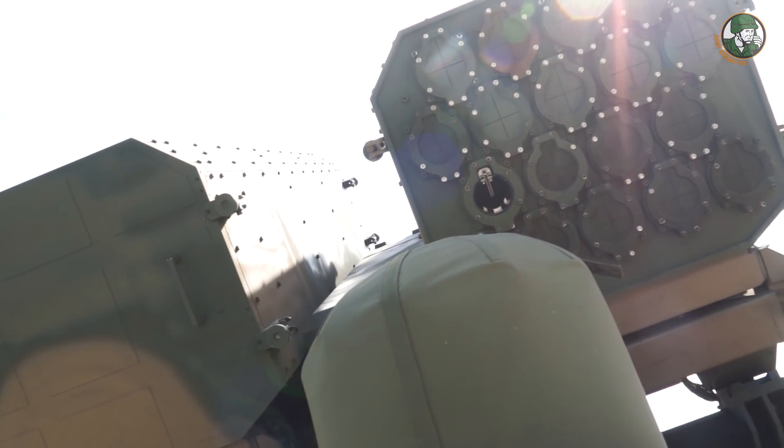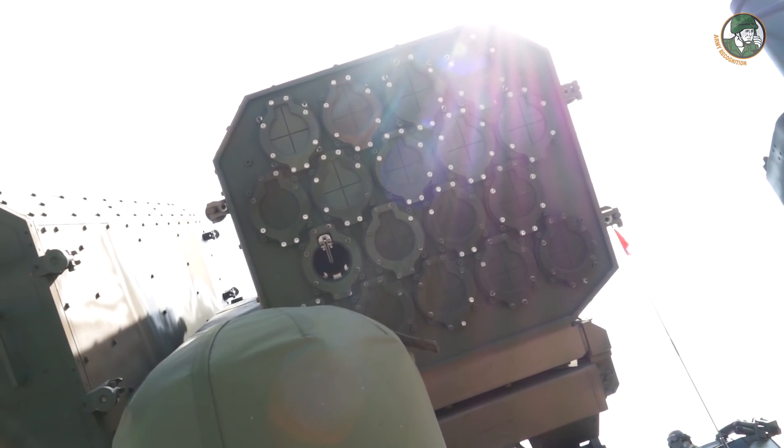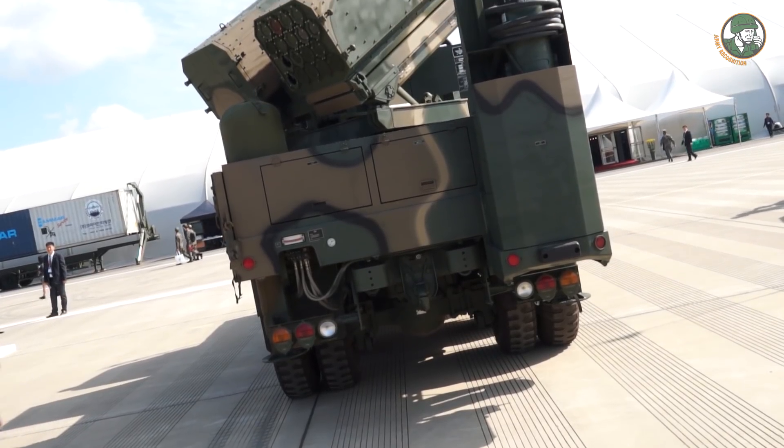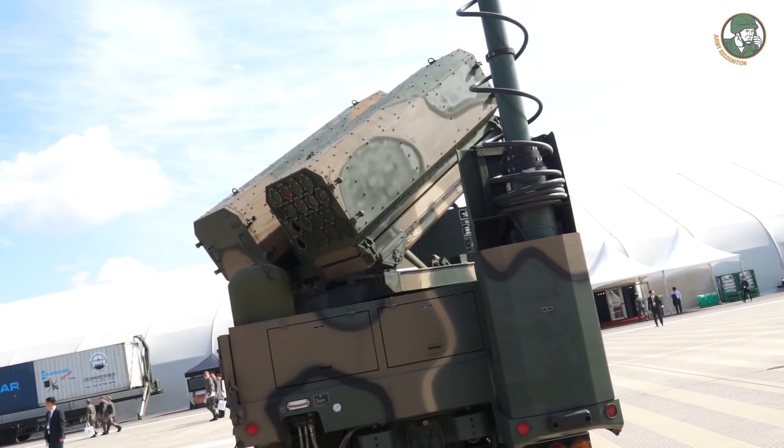This has been deployed pretty recently and is actually deployed by the Marines right now. Hovercrafts attack in numbers at the same time, and this system will be able to track and attack them simultaneously, not one by one.